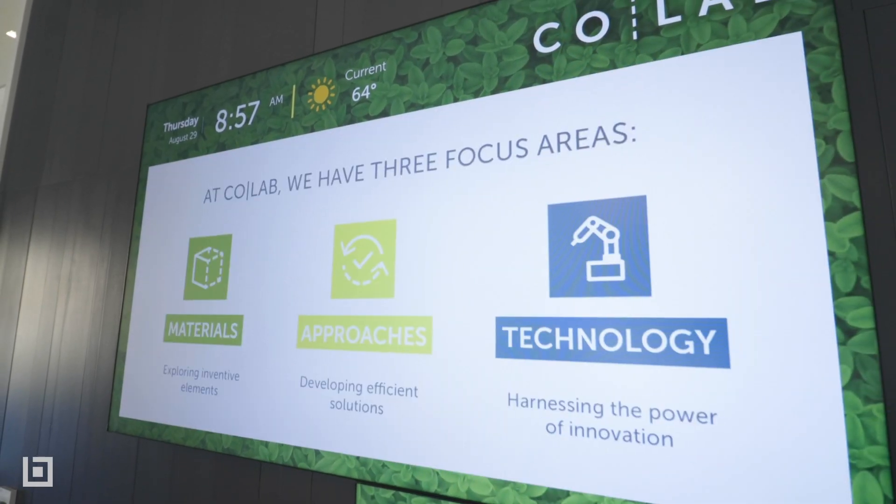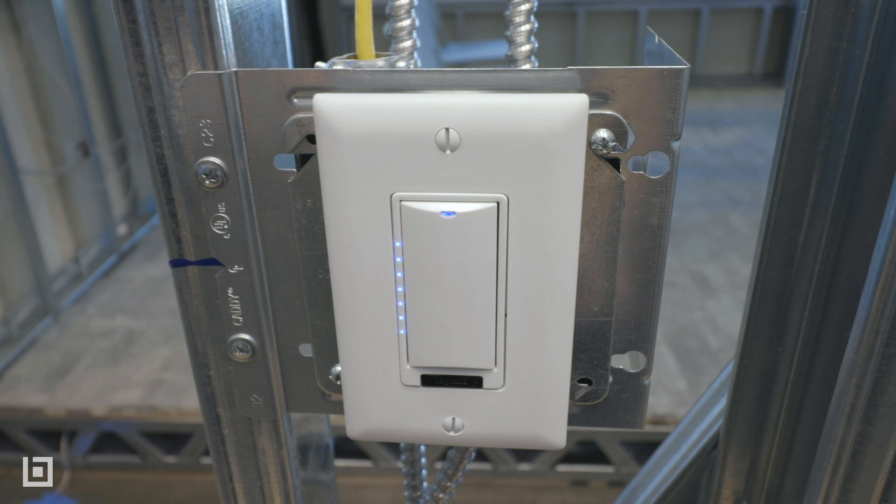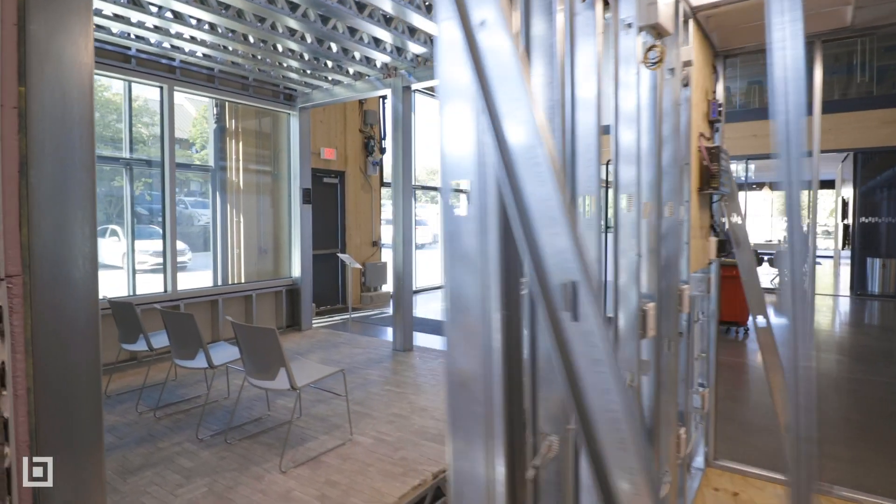Our research and development program really focuses on materials, approaches, and technology. Some of them range from mocking up different wiring methods — one of which being low voltage — and really producing a full cost analysis on what those methods look like for our end clients, to a bio-cement self-grown brick that grows over the course of 72 hours in a warehouse and has virtually a zero carbon footprint.